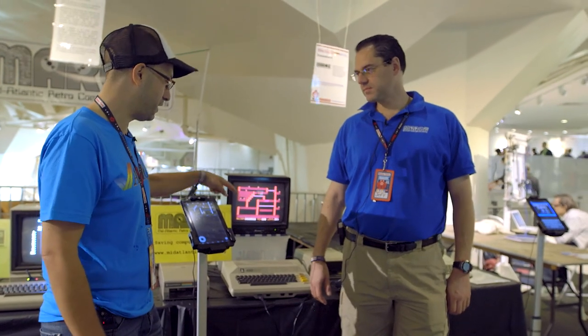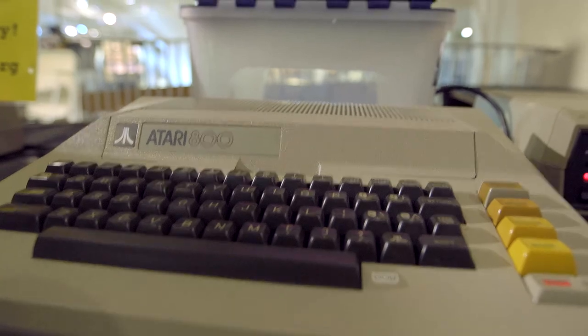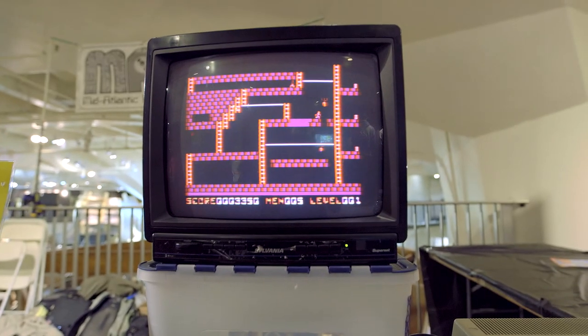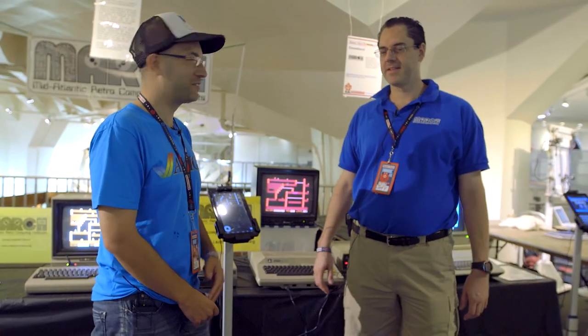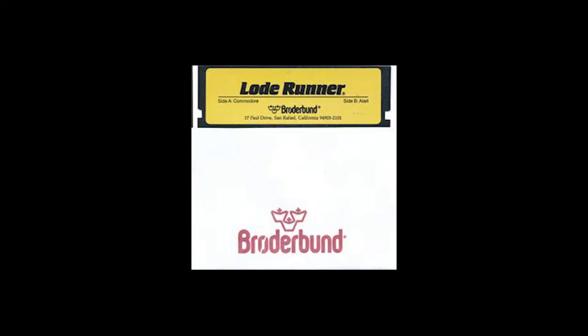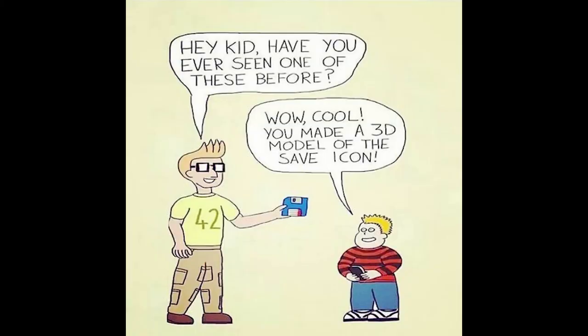Is the actual 800 running with floppies right now? This one is actually booting from floppy. It has Lode Runner on a real floppy disk and it's loading into a straight 800. Some of the people that come through the show here have never seen a floppy disk before. They're like, wow, I've heard of floppy disks. I saw a thing on the internet recently — someone had a floppy disk and they're like, wow, Dad, you 3D printed the save icon.